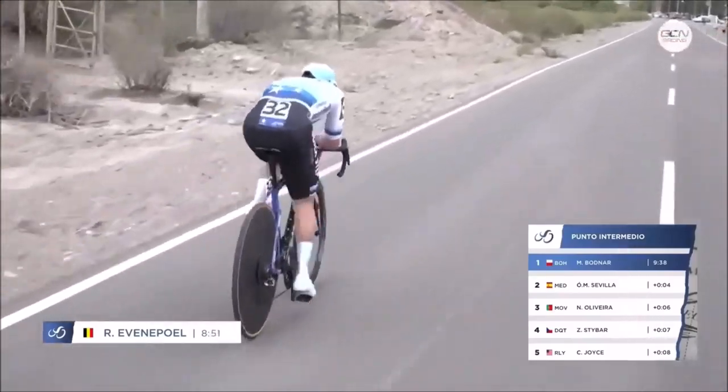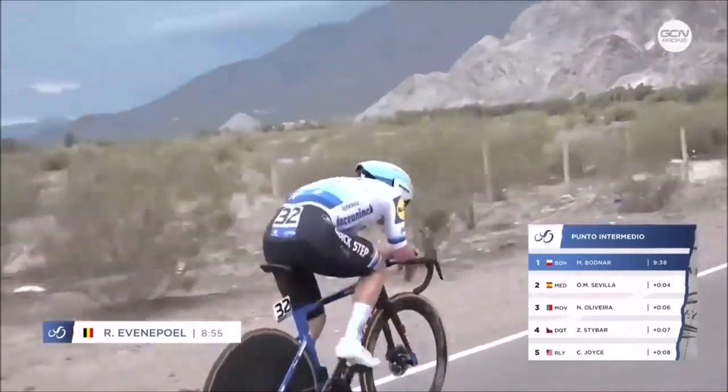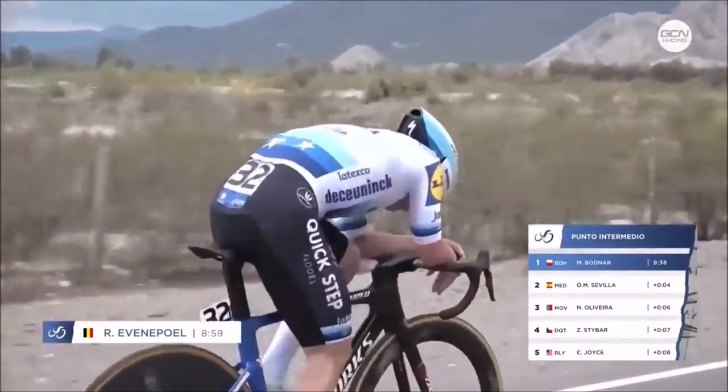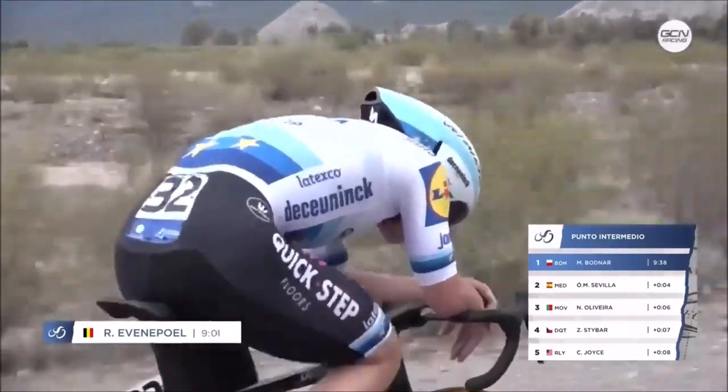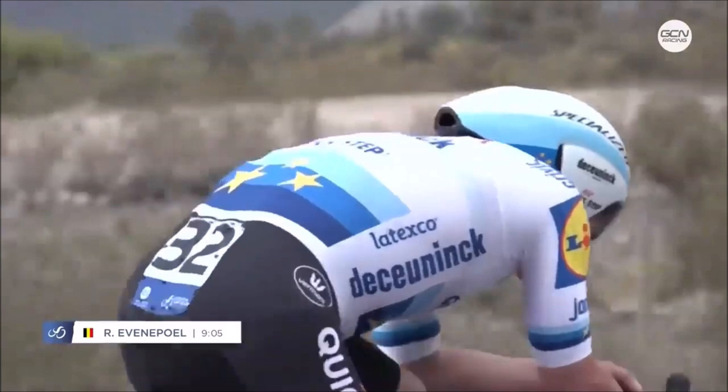All right, here we go — the best TT position on a road bike in history. I'm going to have a poll now. We've all seen his position on a time trial bike; I've got a video about the top five time trial bike positions, linked in the description. But anyway, everyone knows his position is class. But look at the man go.